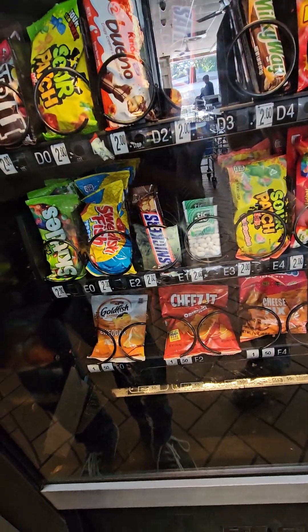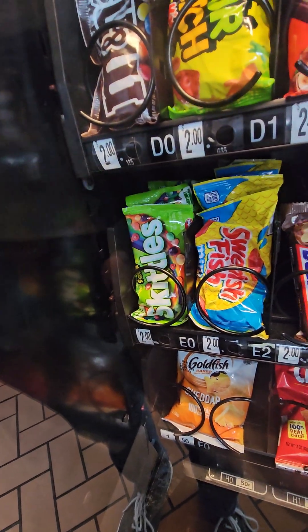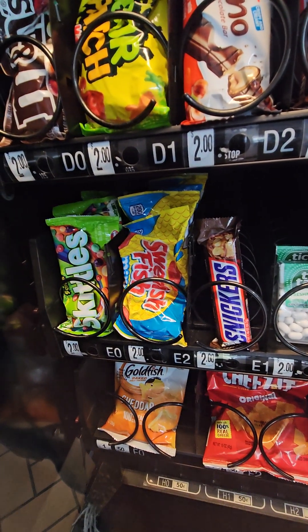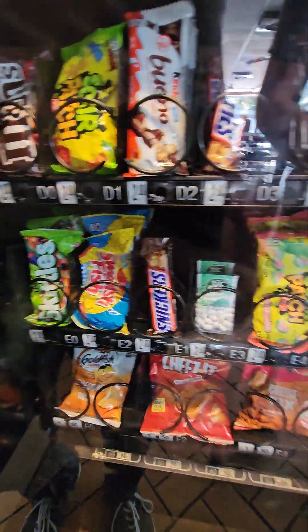What else are you going to check? That's D-O. Skittles? That's Skittles, two dollars. Swedish fish? How much are Swedish fish? That's these fish — I see right there. These two, that's two dollars.